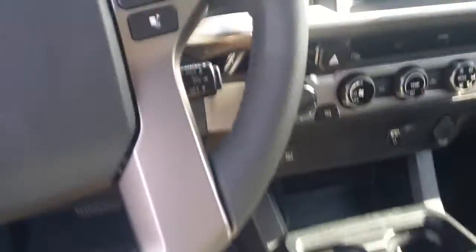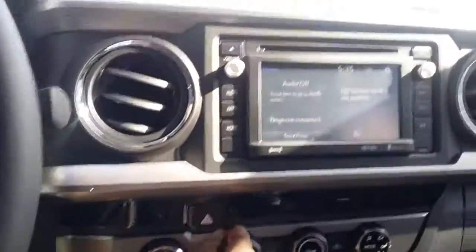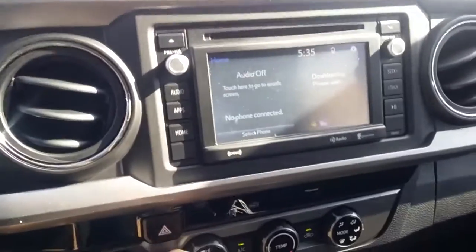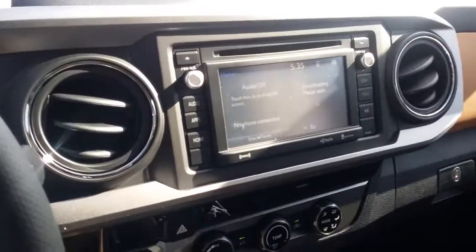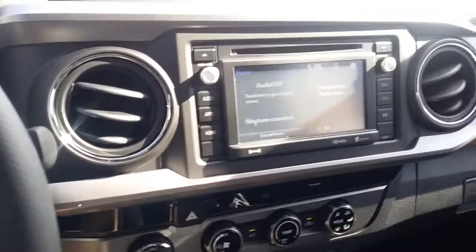So I'm actually going to get inside and show you a little bit of the differences. All right, so inside of the vehicle, same thing goes for your phone calls, text messages, and music — they will stream through the screen and audibly.